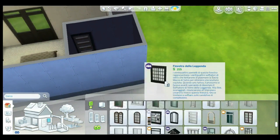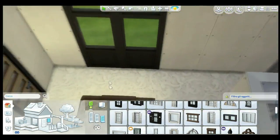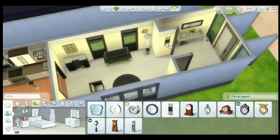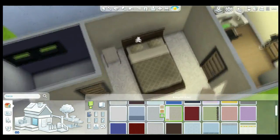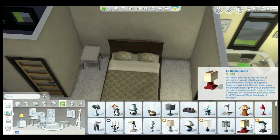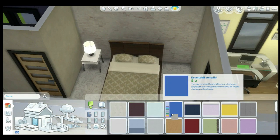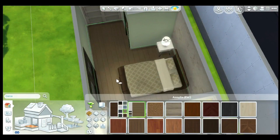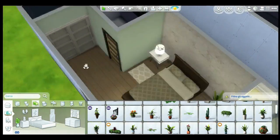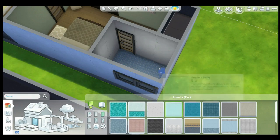I liked the look with carpet in the bedroom but in the end I switched back to wood. I'm not against wood in the bedroom — I actually have parquet in my own bedroom — so it's fine. In the Sims you don't have winter where the floor would be cold anyway. I added a brick wall behind the bed to make it stand out, and it ties back to the color of the bed.